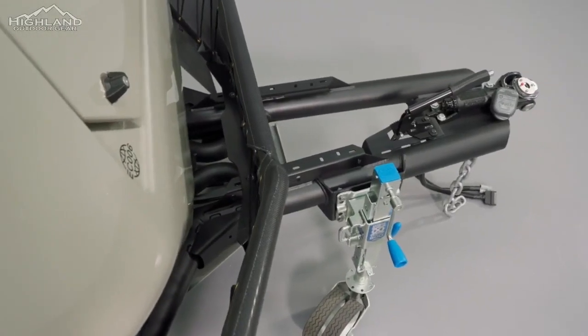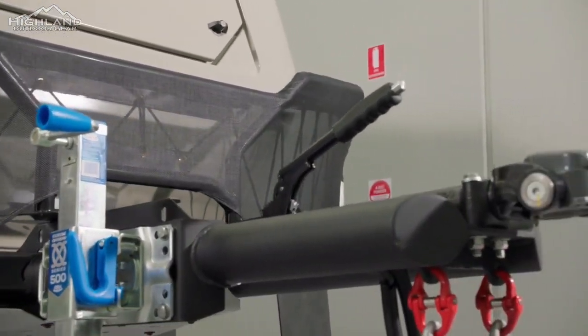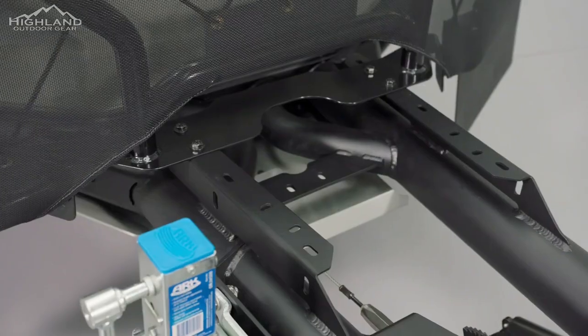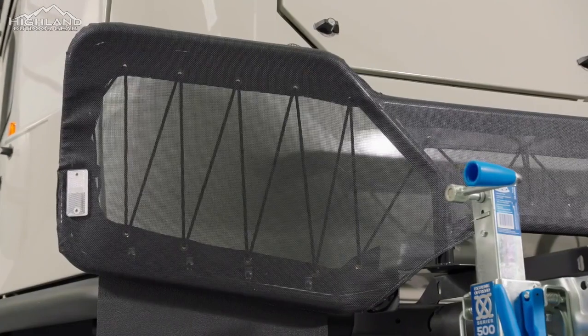Maxxis Razor all-terrain tires provide excellent traction, and the ARV EC Edition alloy wheels are built for durability. The camper's mechanical components are intentionally selected to simplify finding replacements in remote areas, ensuring peace of mind during your off-road adventures.